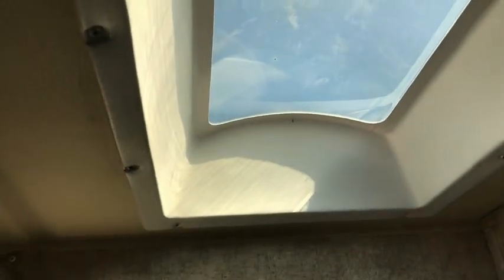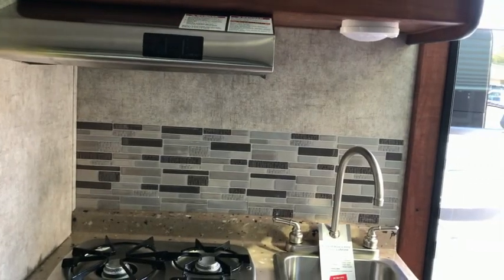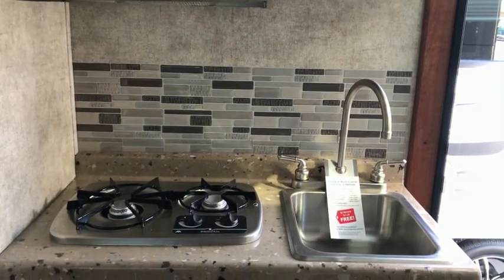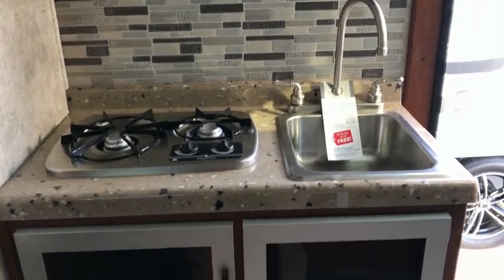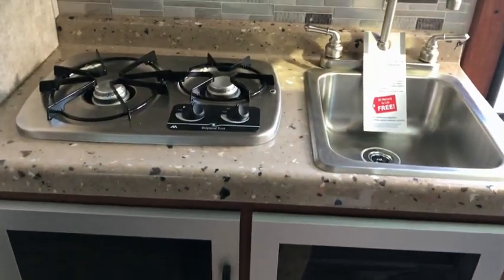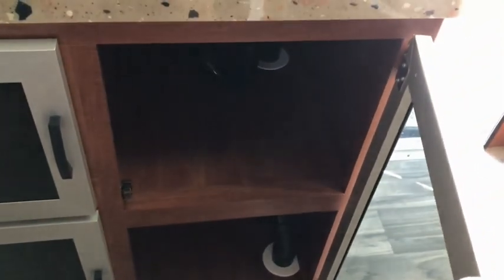It does have extra head space up above, so taller folks won't be banging their head while trying to wash. Let me get back to the living room. Look at this backsplash — everything on this thing is very modernized. You've got stainless steel everywhere, glass doors on the cabinets. There is a two-burner cooktop. There's not an oven, but there is plenty of storage underneath the sink.